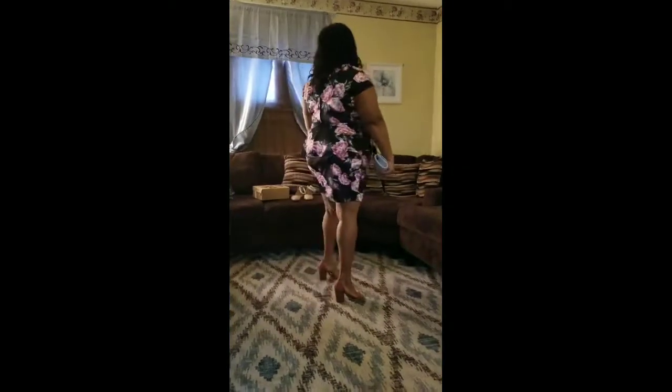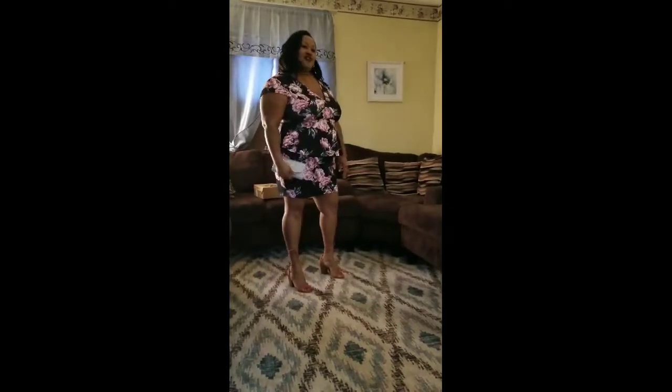The last outfit hits all of the pointers for me — it's figure-flattering, comfortable, super sexy, and super cute. It's just everything. I give it two thumbs up and a snap. Here it is — side view, back view, side view, and the front. This is a date night, club night, whatever night outfit.